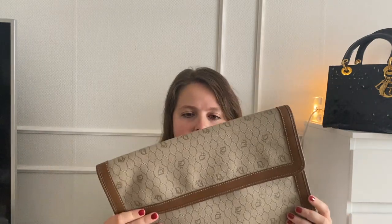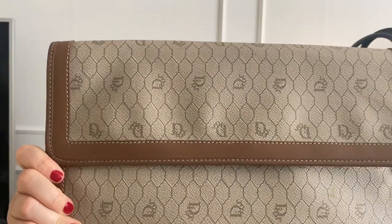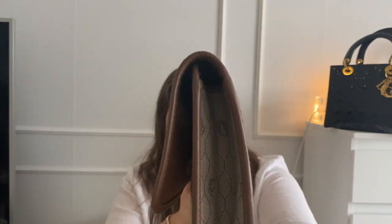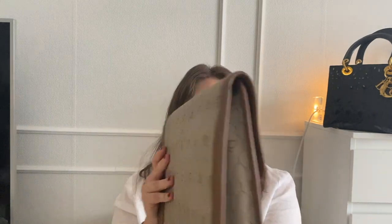I'm so stunned by the leather — it's in amazing condition considering this is almost 40 years old.